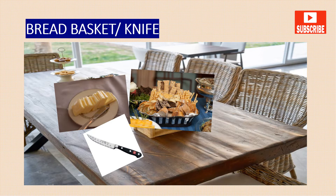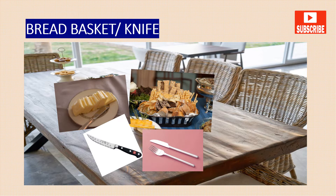A butter knife is a knife that doesn't have a serrated edge, while a steak knife is sharper and does have teeth. Most of the time the table has just a knife to cut the food and a fork to pick it up and put it in your mouth.